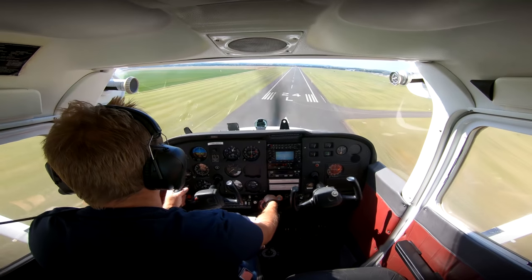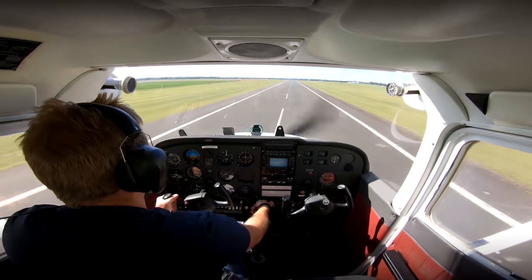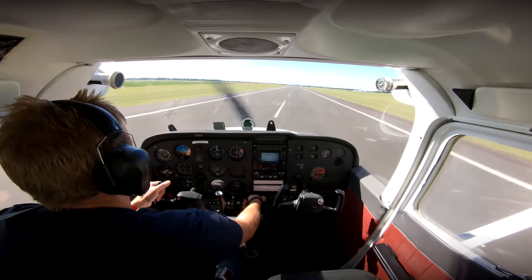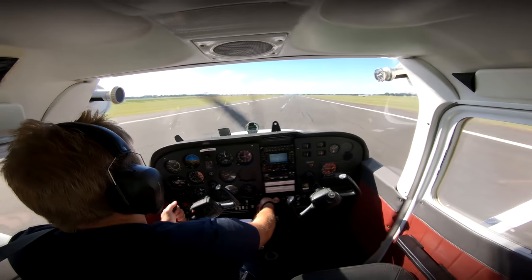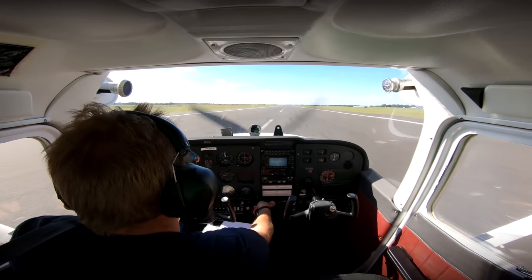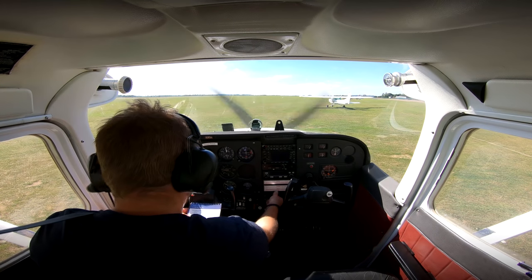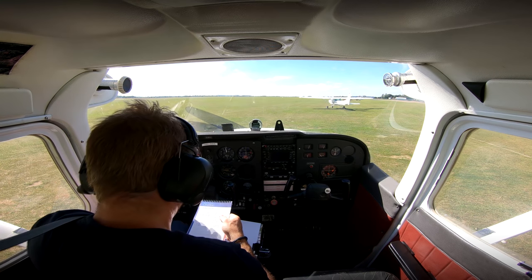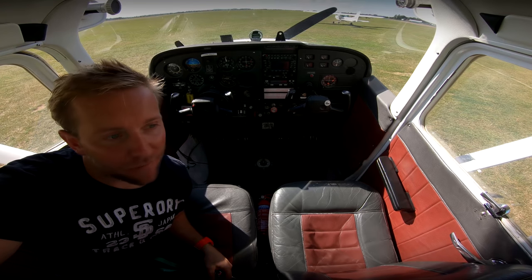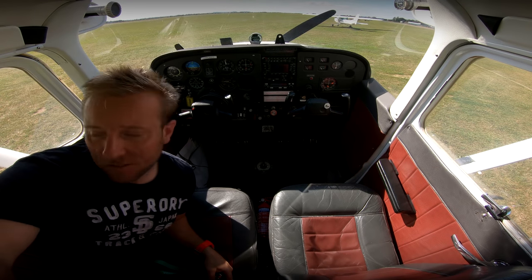After a while the wind really did pick up and the control tower requested that I come in — and I was very happy to oblige. This is my last landing and I've got to say it's the one I'm most proud of. They've definitely got to be the most challenging landings I've done in a while. That's done me.